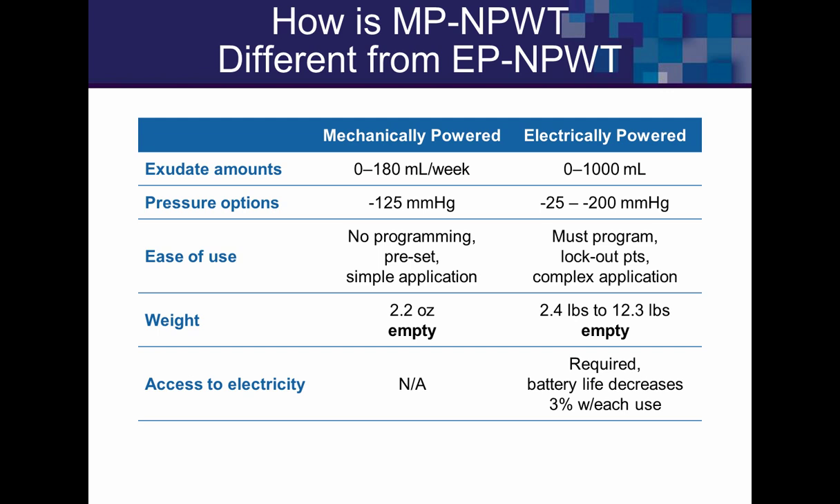The mechanical system handles less drainage than the electrical system, so on larger, heavily exuding wounds you'll probably opt for the electrical system. As drainage decreases, you can transition to the mechanical system. It's very easy to use — there is no programming; you just release the plunger. It's very light, requires no electricity, which is important because some of my patients don't have electricity or I can't trust how they'll use it.